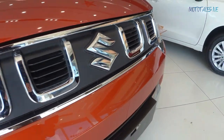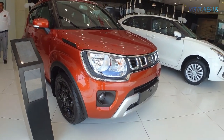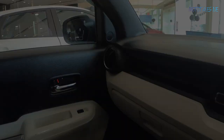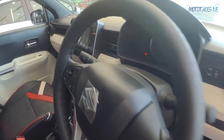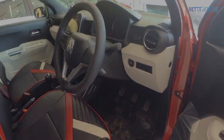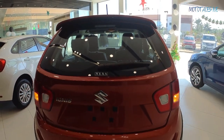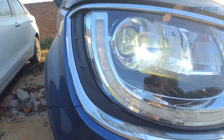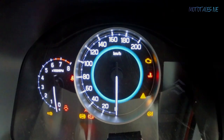The Suzuki Ignis is a small hatchback with funky styling that Suzuki calls an urban SUV, sold exclusively via Nexa outlets. Designed especially to attract the youth, it surely looks very different. It rivals cars like the Tata Punch and the Mahindra KUV100. In this video we'll look at its features, equipment, and whether it's a better buy over rivals like the newly launched Tata Punch.